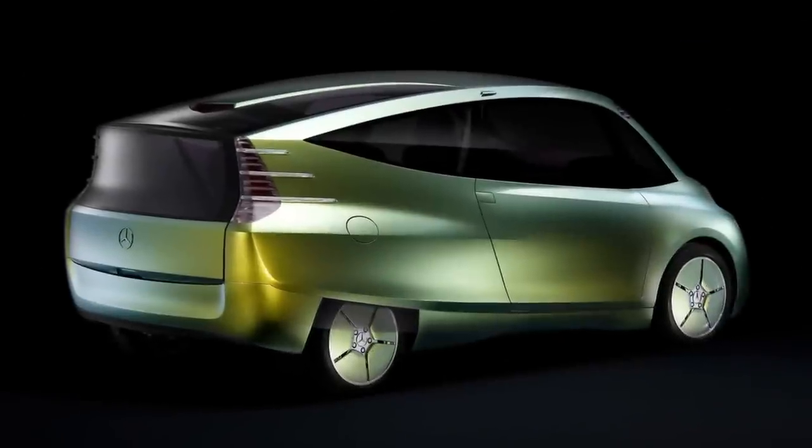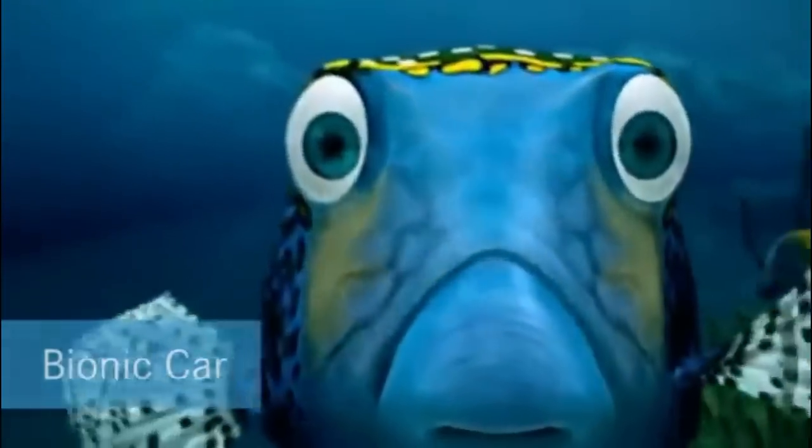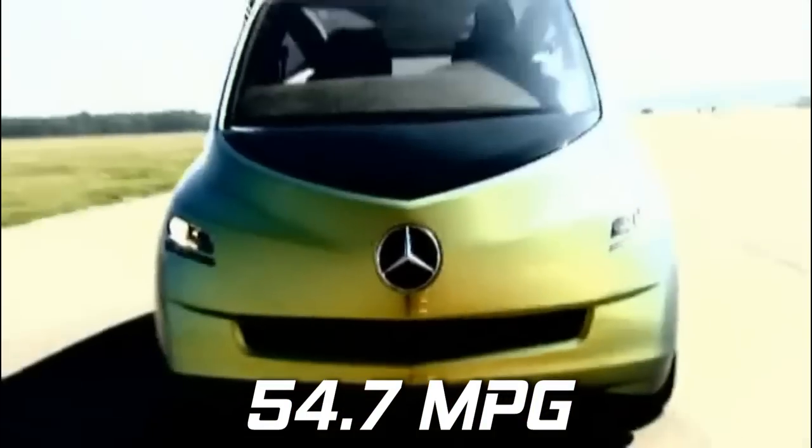The Bionic was created by DaimlerChrysler AG under the Mercedes Group in 2005. It was inspired by the shape and characteristics of the yellow boxfish, which lives in coral reefs. The car has a very low drag coefficient of 0.19 and a high fuel efficiency of 54.7 mpg.